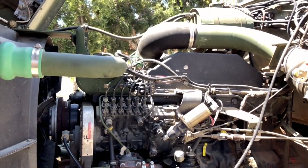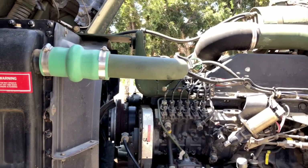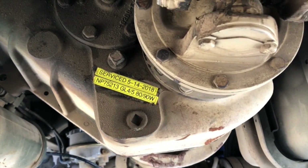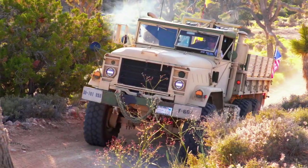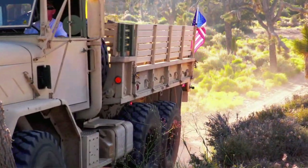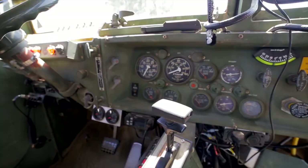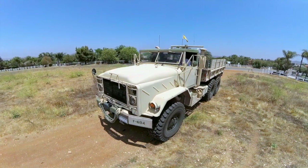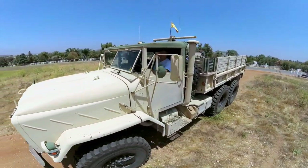The cooling system is 44 quarts, the crankcase is 20 quarts of oil, and the transfer case is 19 quarts. The rear two axles are always engaged so it's always in four-wheel drive, and when you need six-wheel drive or additional tractive force there's a dash lever — you hit that and it engages the front axle pneumatically, putting it into six-wheel drive.